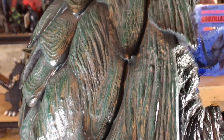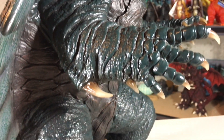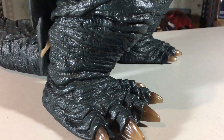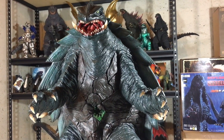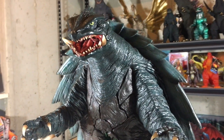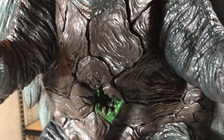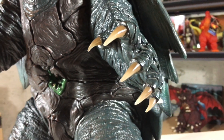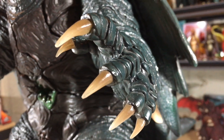I could probably go on forever about this sculpt — everything about it is excellent. And that excellence continues with the paint. The majority of the figure, which includes the arms, legs, body, head, most of the shell, and the tail, are painted green with lighter green highlights found throughout. But the body does feature some browns and blacks. There's actually a lot of brown found on the under part of the shell that covers his chest. The different spikes of the fingernails and toenails are painted with brown and sort of a yellowish color — it's a fantastic looking gradient, further enhanced by the translucent quality to them.